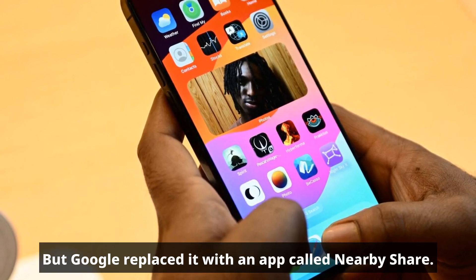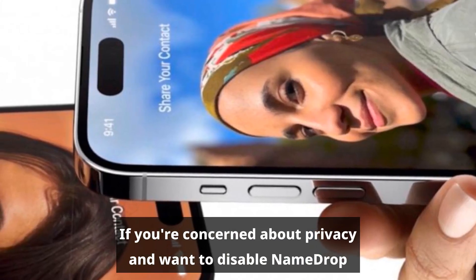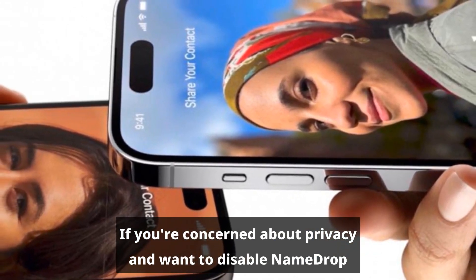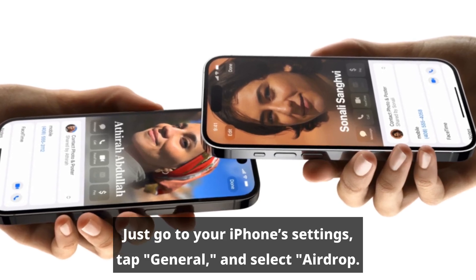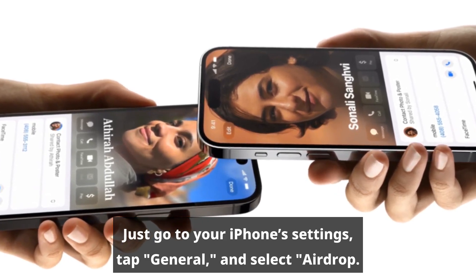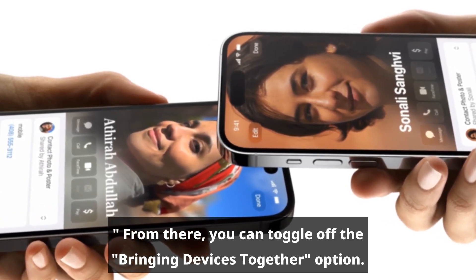But Google replaced it with an app called Nearby Share. If you're concerned about privacy and want to disable NameDrop, it's a simple process. Just go to your iPhone settings, tap General, and select AirDrop. From there, you can toggle off the Bringing Devices Together option.